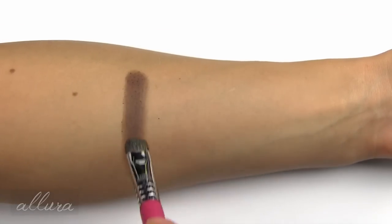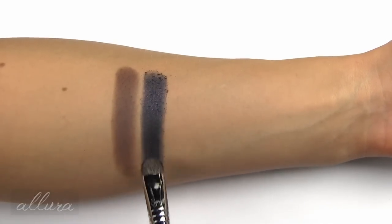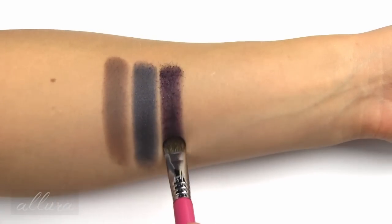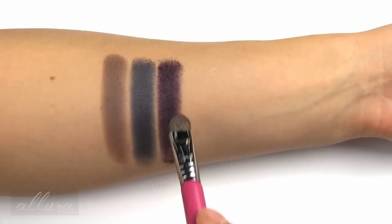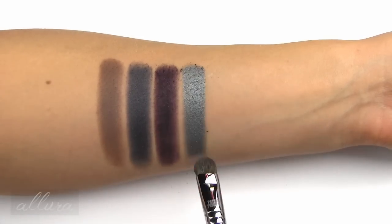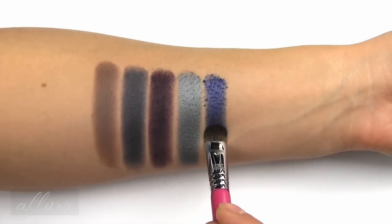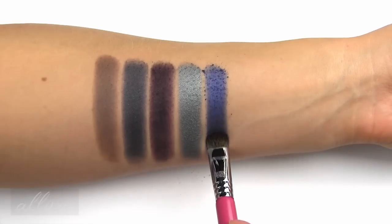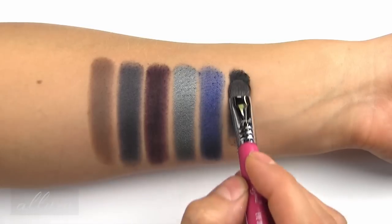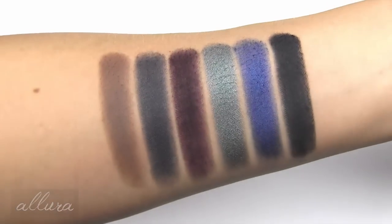Row four starts with Jetta, a medium milk chocolate brown with a matte finish. Gemstar is a deeper plum with lighter purple glitter. Shayna is a medium to deep grape purple with lighter purple glitter. Pizzazz is a silvered gray-green. Next — I'm not sure how to pronounce this, it's spelled A-J-A — is a medium cobalt blue. And last is Misfits, which is a matte black. There is row four of the eyeshadows.